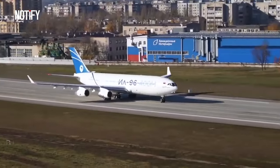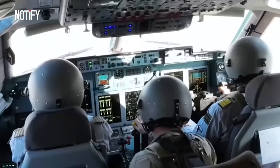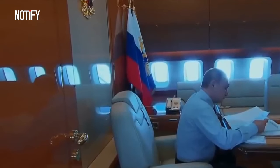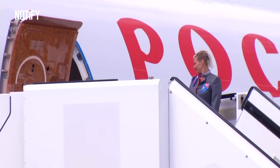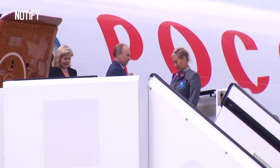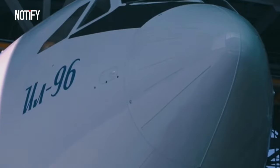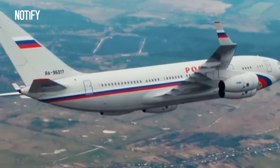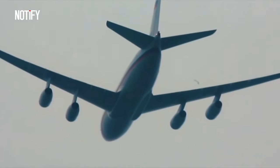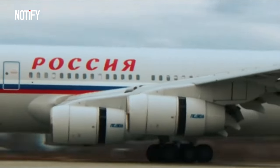While the commercial version can travel nearly 7.5 miles with a full load, the presidential aircraft, with fewer passengers and modifications to carry more fuel, can fly longer without refueling. Regarding speed, there is no difference from other IL-96 types, which is 540 miles per hour. The only difference lies in the maximum speed, which is slightly faster at about 565 miles per hour.